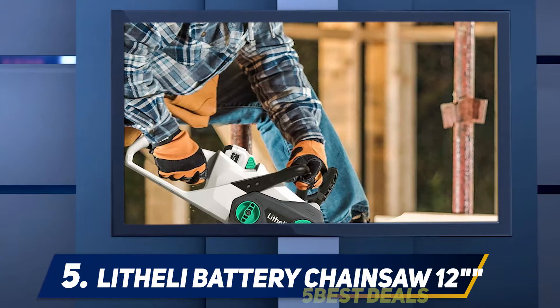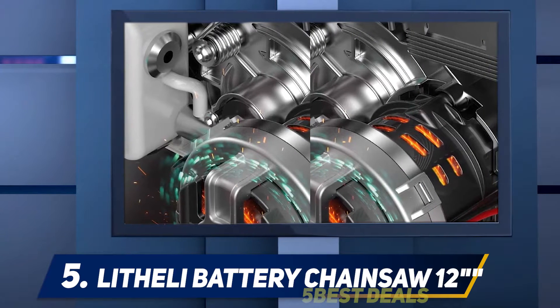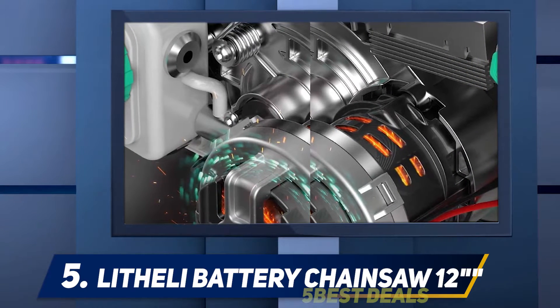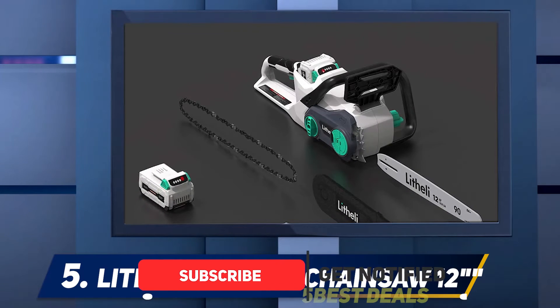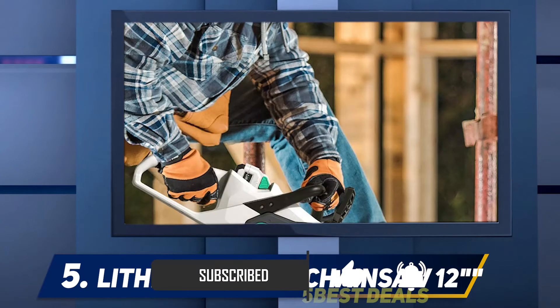This 40V cordless electric chainsaw features many of the features you would expect to find on a much more premium offering. Starting with the power plant, you're looking at a 40V lithium-ion battery and a brushless motor at a very competitive price. That is hooked up to a 14-inch cutting bar, which is fairly standard for a chainsaw of this size.